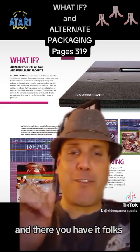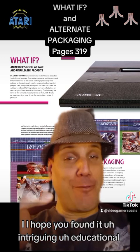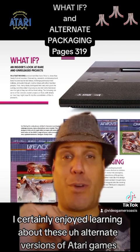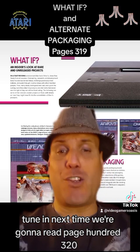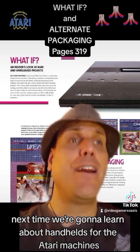And there you have it, folks — that was 'What If' and Alternate Packaging. I hope you found it intriguing and educational. I certainly enjoyed learning about these alternate versions of Atari games. Tune in next time — we're going to read page 320, and we're going to learn about handhelds for the Atari machines.